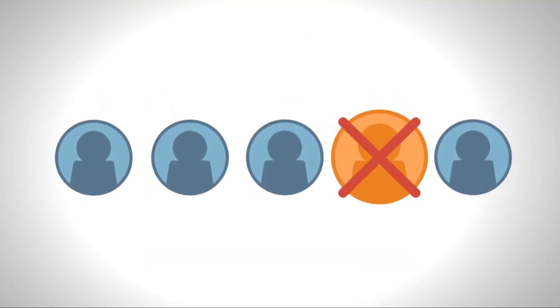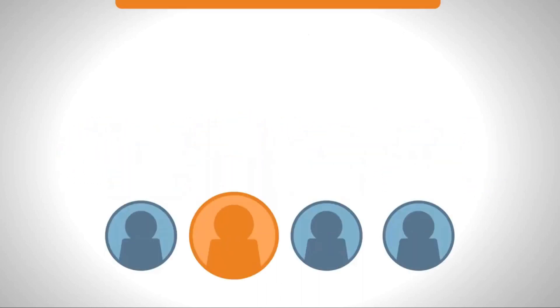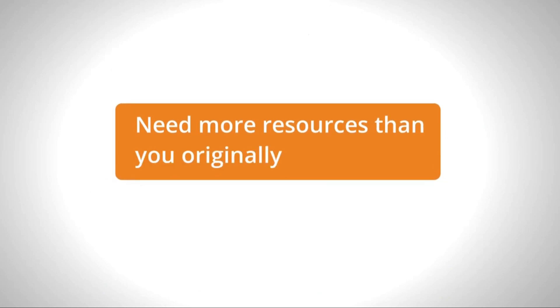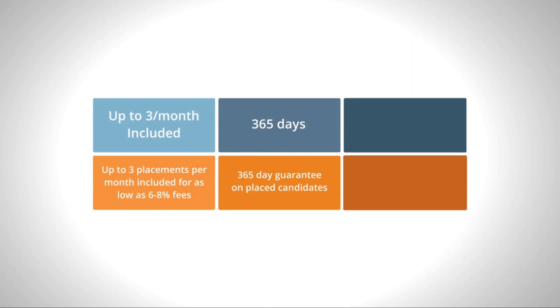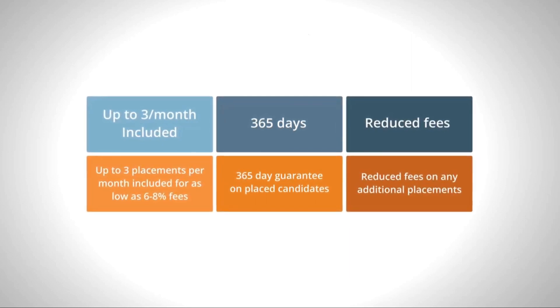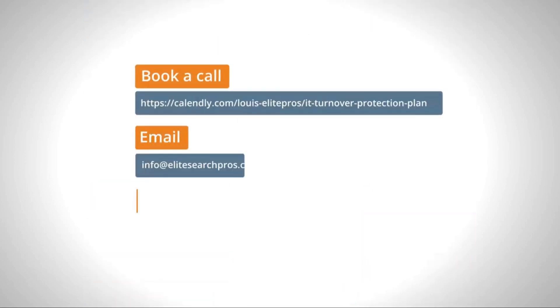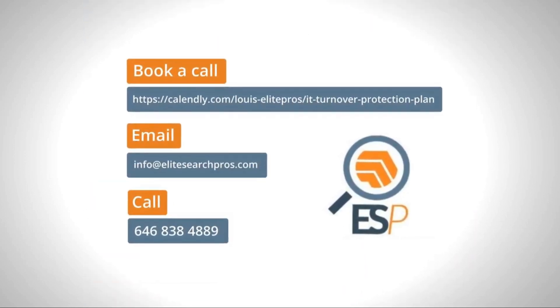If the candidate leaves for any reason or is fired for cause during the guarantee period, we will replace at no charge. Need more resources than you originally planned for? No problem. Any placement made on top of your plan will be at a reduced fee of 15 percent and include a 90-day guarantee. Contact our team to learn more and start protecting your IT team from turnover today.